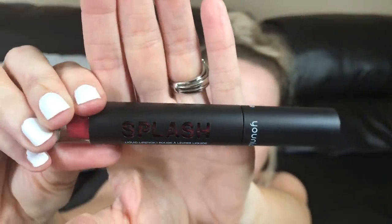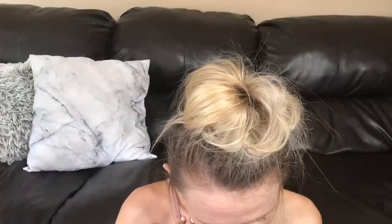Last but not least is the Moodstruck Splash Liquid Lipstick, in the color Stubborn — the lip gloss was in Lovesick. The packaging is super cute with a doe foot applicator. The color is really pretty. It's very mousse-like — it doesn't feel like a liquid lipstick. I have worn this and I do not like it. It does not last at all. I would not call it a liquid lipstick, just a lipstick. It does not stay on your lips at all, and when it wears off within the first 20 minutes there's a ring around the outside of your mouth — not flattering. The color is super beautiful but I don't recommend this. The price for the liquid lipstick is $27.